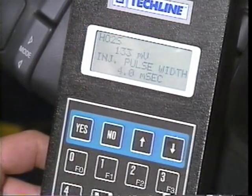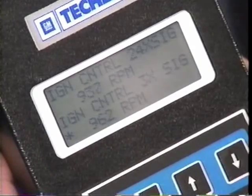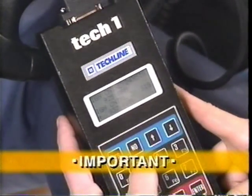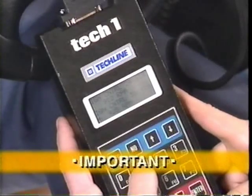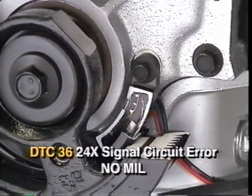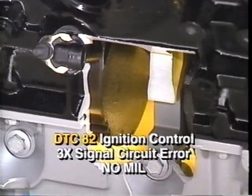While much of the available scan data is familiar, there are some new values to aid your diagnosis of the 3100 SFI. For ignition control, you can view both the 3X and 24X crank sensors in addition to cam sensor output. The actual RPM figures of these readings will vary slightly due to the updating rates of the sensors—this is normal. These sensors influence both idle fuel and idle spark control. If the 24X sensor fails, the MIL will not light, but the system will set a code 36. The PCM will calculate engine timing using the 3X low resolution sensor, and the customer may experience rough idling. If the 3X sensor fails, the car won't start; code 82 will set, and again the MIL will not light.